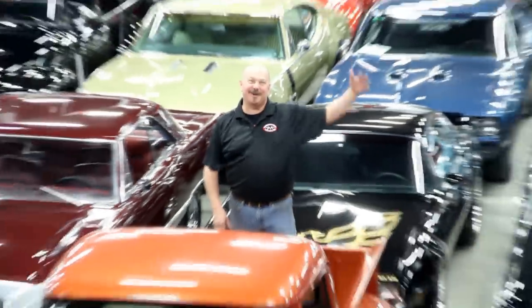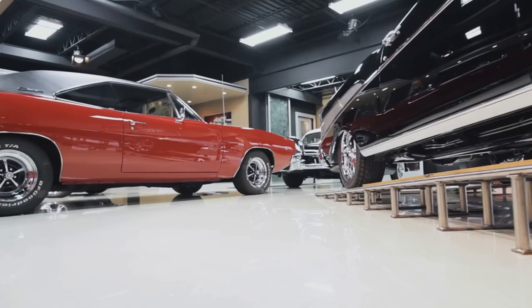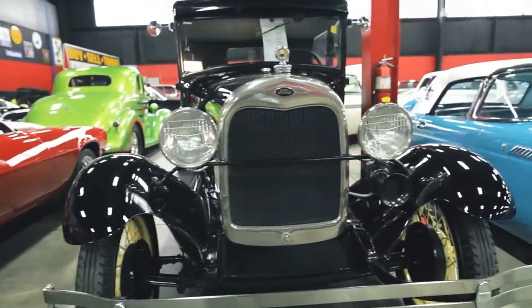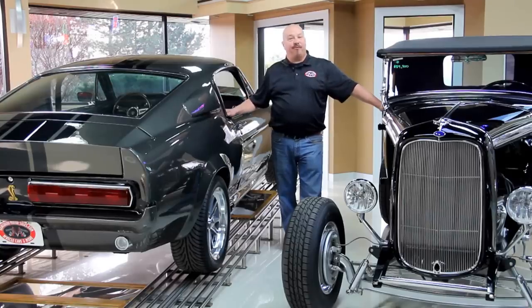Welcome to Vanguard Motor Sales. We specialize in buying and selling high-quality muscle cars and classics. We get in new cars every day, so our inventory is constantly changing. Let's go check out what we've got for you today.